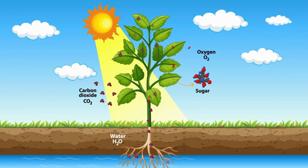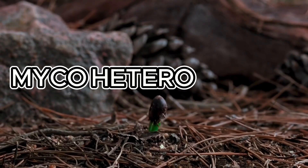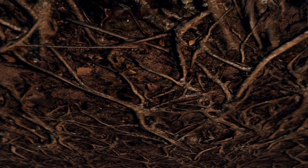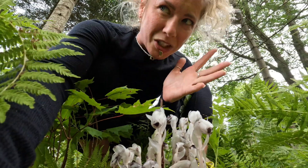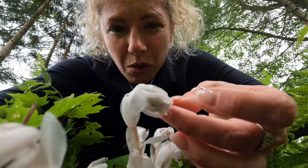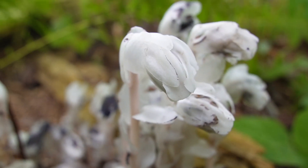Since the ghost pipe lacks chlorophyll, it does something called myco-heterotrophy — a relationship where plants use fungal networks underneath the ground to obtain their energy from local plants nearby that are growing. So essentially this is a form of parasitism as opposed to photosynthesis. Not only are they called ghost plants, which is totally spooky and cool, they're also a parasitic plant. Their leaves are also scale-like, almost like they really are not your typical looking plants.